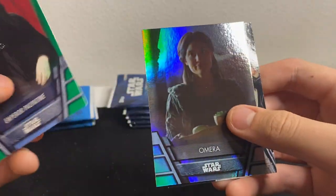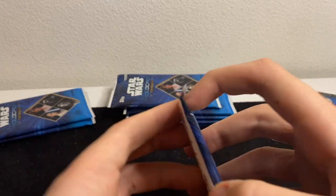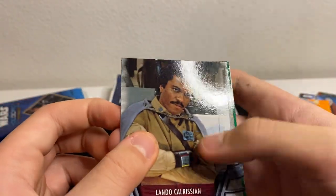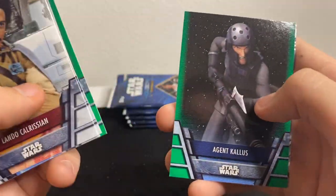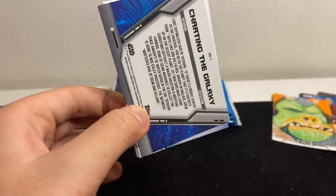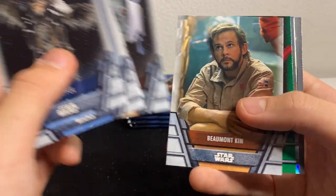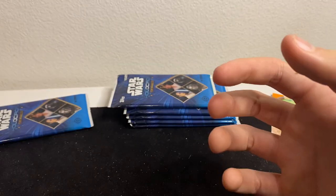Palpatine, Omera, and Qui-Gon Jinn. So we hit a sketch card and a printing plate — now I'm curious what else might be in here, maybe we'll luck out. Three-hit box! Lando Calrissian, Captain Rex, Princess Leia, Mon Mothma, Chopper, Agent Kallus, and Tatooine location card. Next pack: Tarfful, Dak Ralter, Zam Wesell, Jango, Kim, Mother Talzin foil, and Tatooine.